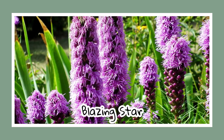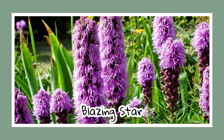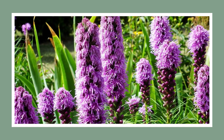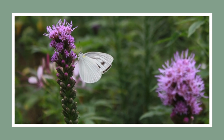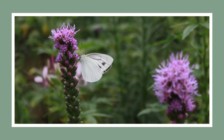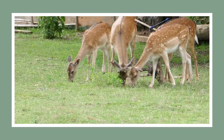Now, meet the blazing star — a seemingly simple stemmed plant with tall thistle-like flowers that truly steal the show. They sprout from narrow pod-like blooms and can be found in pink, white, and purple. Fun fact: it's a fantastic companion plant, acting as a deterrent to hungry deer.